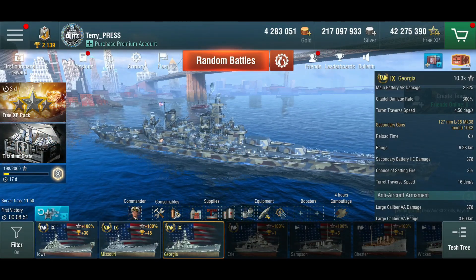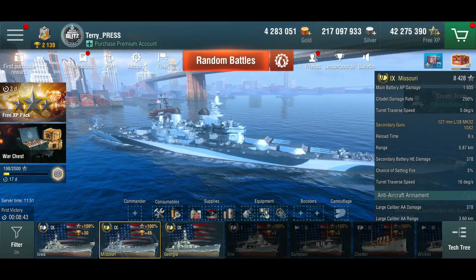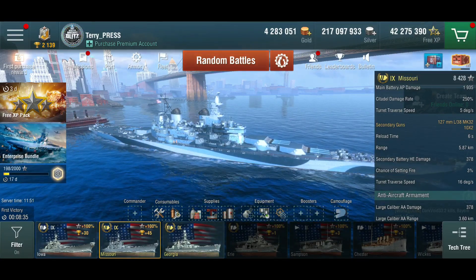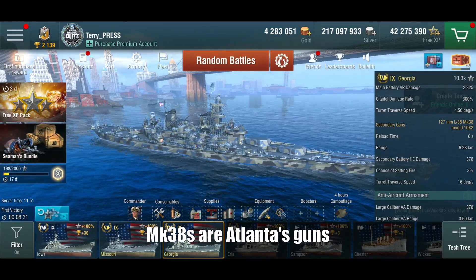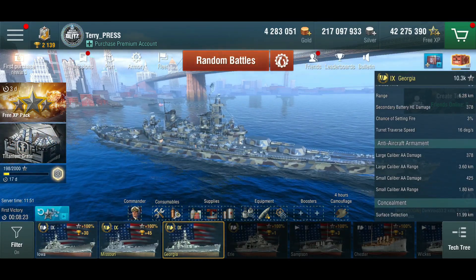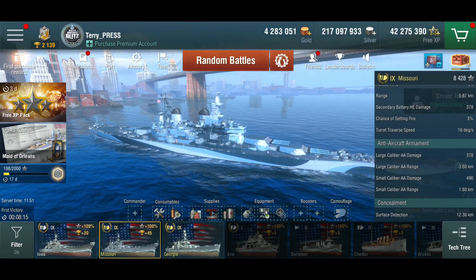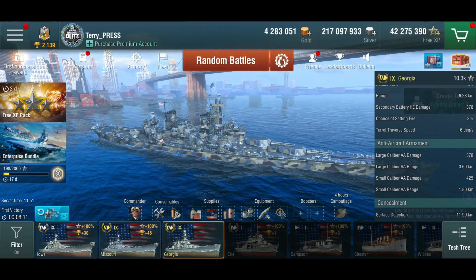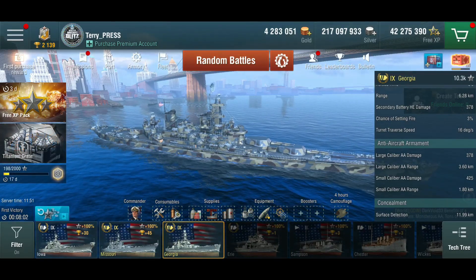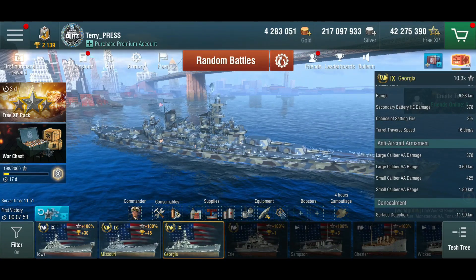In terms of secondaries, there are 10 twin turrets all around the ship — standard 127 millimeter secondaries. The Missouri, Georgia, and Iowa all get them, the Mark 32s and Mark 38s, with only negligible differences. For AA power, the Missouri comes out on top with close to 500 small caliber DPS, and the Georgia is the weakest of the three for AA firepower — probably because this is meant to be a pre-Iowa design.